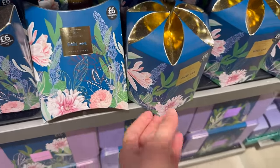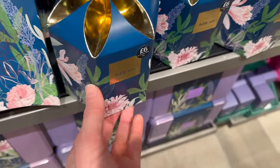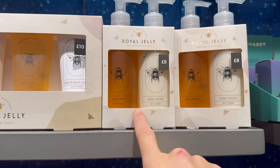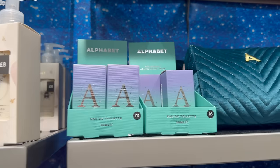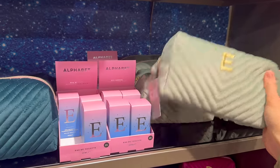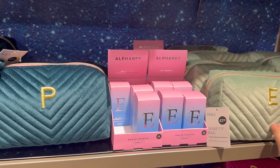Shower cream set — nice box, talcum powder. These look nice as well. I like it when you get hand wash and hand lotion together — it's really nice in a downstairs toilet. More things with your initial on — seven pound fifty for the makeup bag, it's empty.